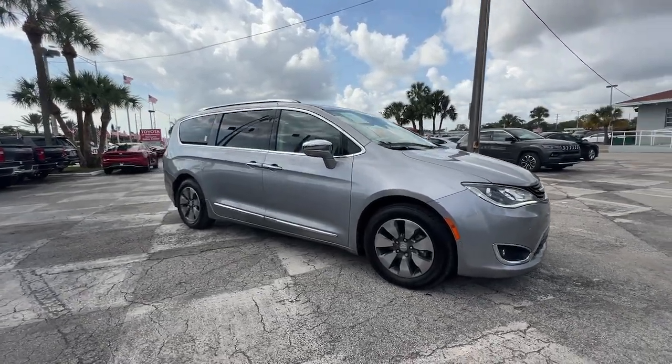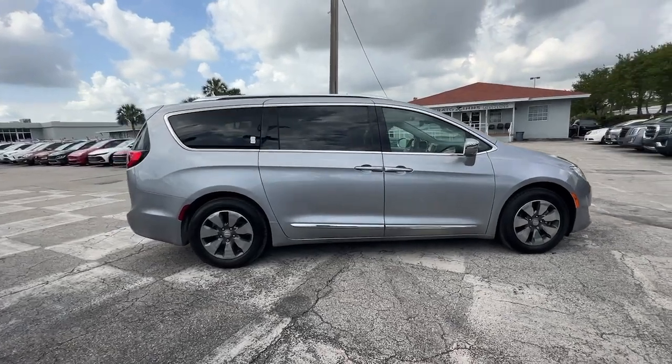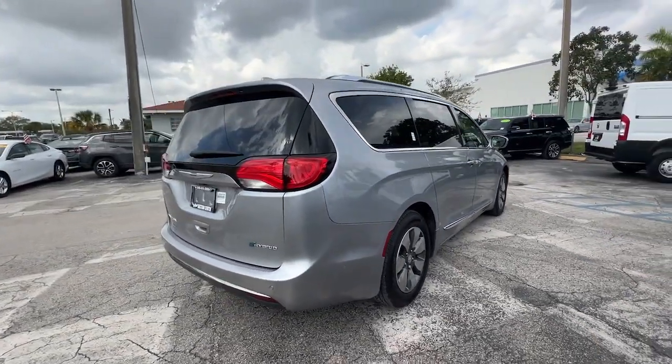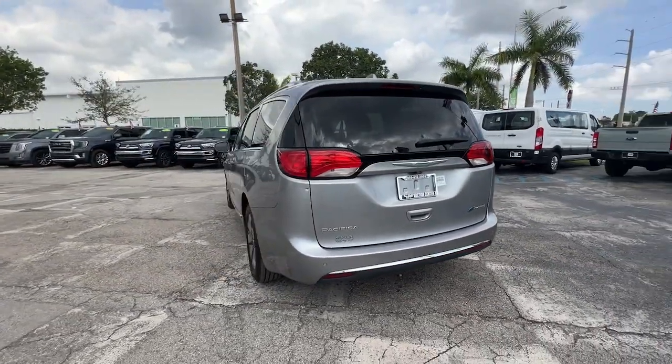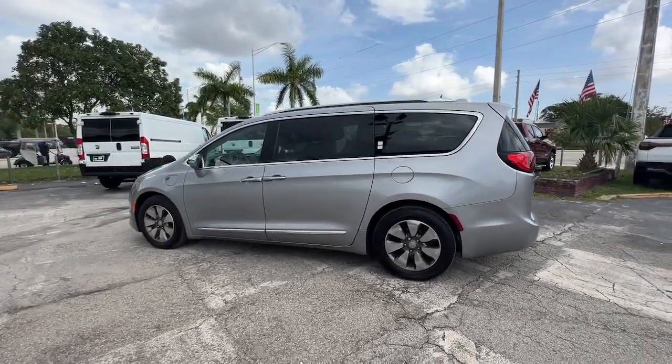This could be the car for you. The 2018 Chrysler Pacifica Hybrid, with less than 70,000 miles on the odometer, this vehicle stands out from the rest. The Pacifica Hybrid delivers all the safety features and amenities you look for in a three-row minivan while leveraging the latest in hybrid efficiency.